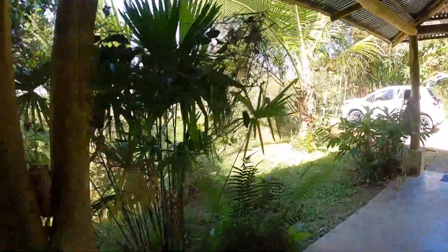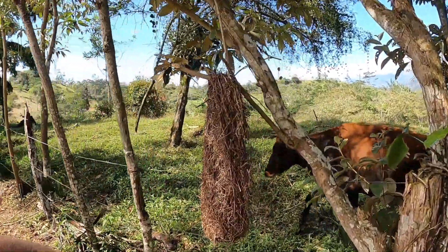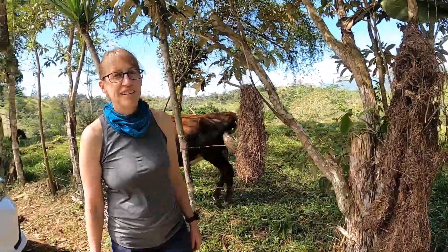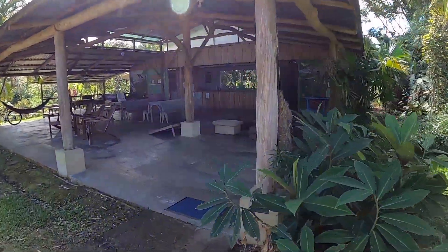Before we go down and show you the lodging area, I'm going to show you one of the nests of the birds that are making all the noise. These are some examples of the nests that are hanging up in the trees. I guess they've fallen down and so they put them here for display. That's what the Montezuma Oropendola looks like. Okay, let's walk back and go check out the lodging. There's some cows.